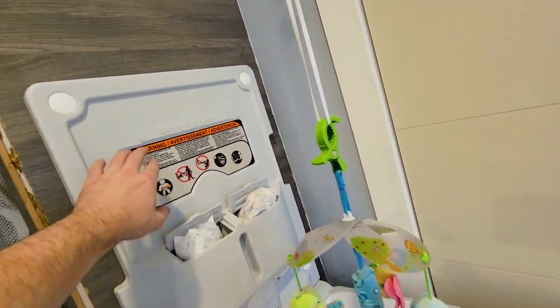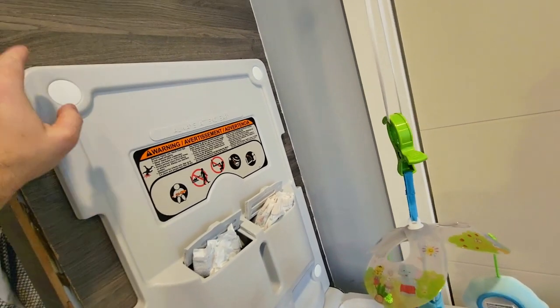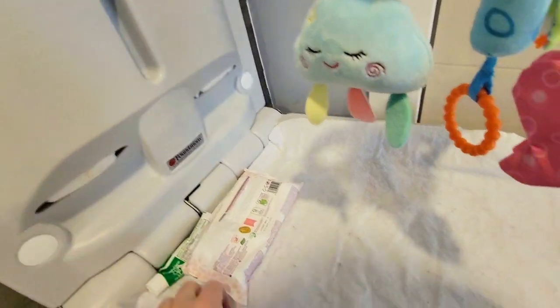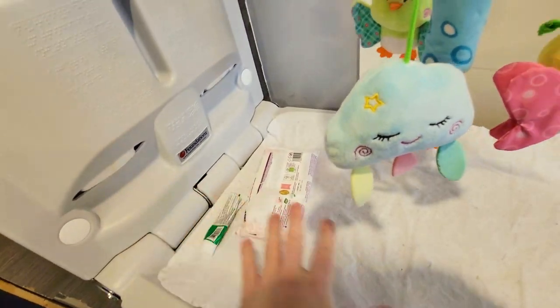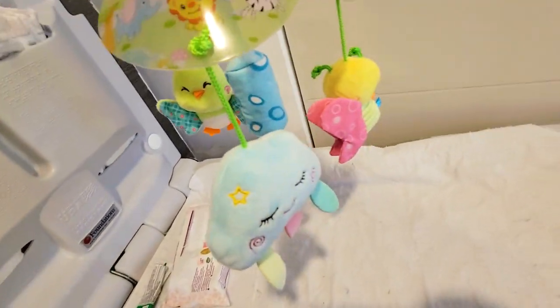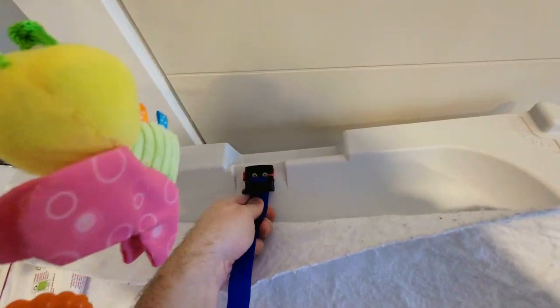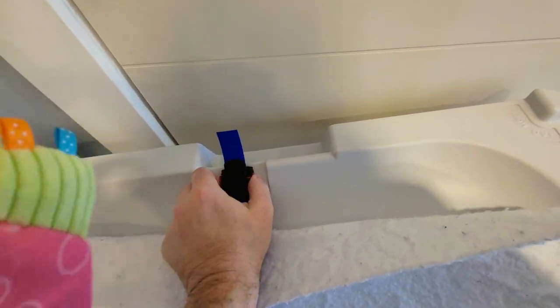This is a very cool wall-mounted diaper station. We got our diapers — our nappies — in there. It holds everything that we need it to. There's a strap here for the baby; it goes underneath here very easily. Double secure.